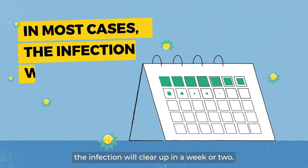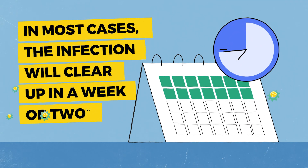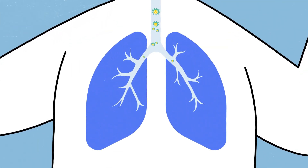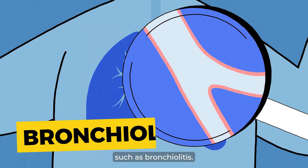In most cases, the infection will clear up in a week or two. But for some babies, it can spread deeper into their lungs and cause chest infections such as bronchiolitis.